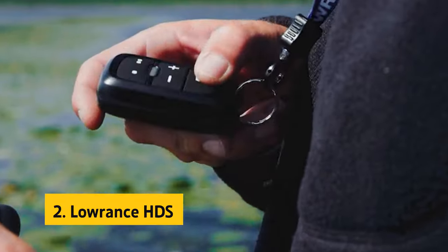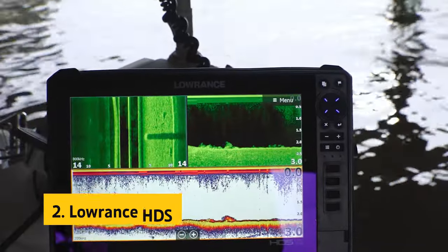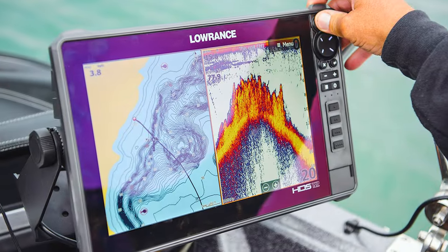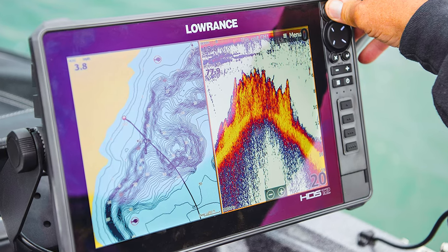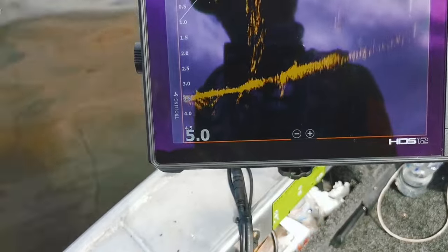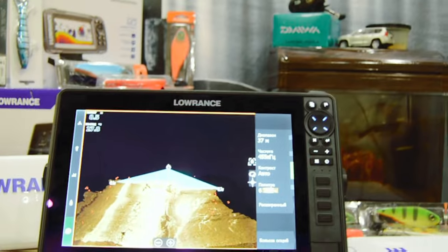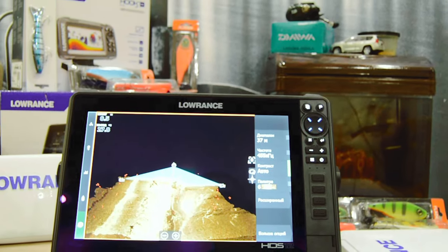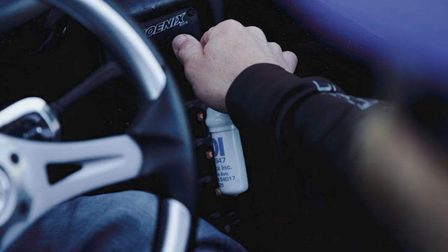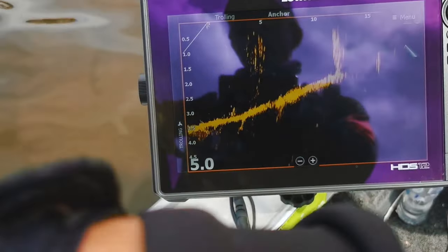At number two on our list is the Lowrance HDS Live. The Lowrance HDS Live fish finder is a top-of-the-line fishing tool that brings cutting-edge technology to the water. With its Active Imaging 3-in-1 system utilizing CHIRP, side scan, and down scan technologies, it provides incredibly detailed images of the underwater environment with exceptional clarity. A standout feature is its LiveSite real-time sonar compatibility, which delivers live views of fish movements and lure placement.